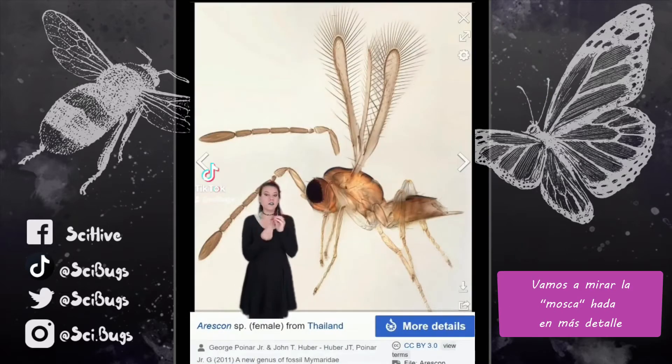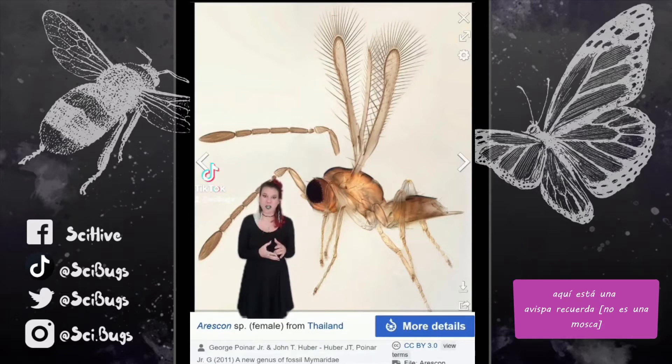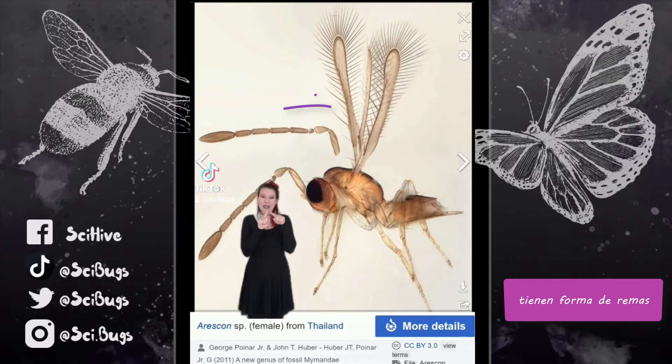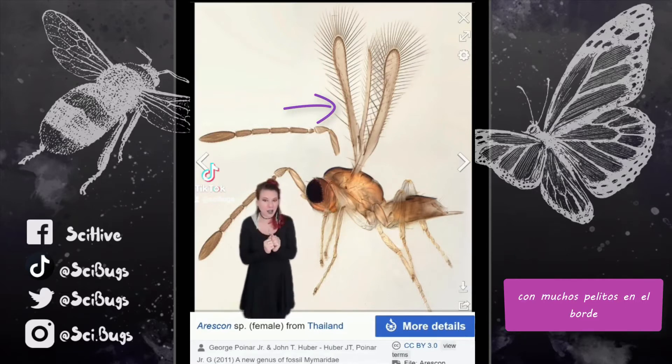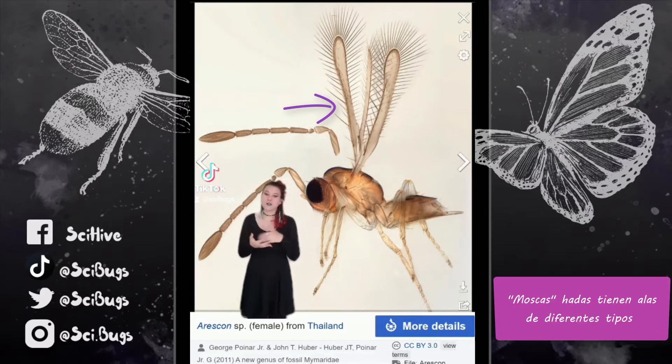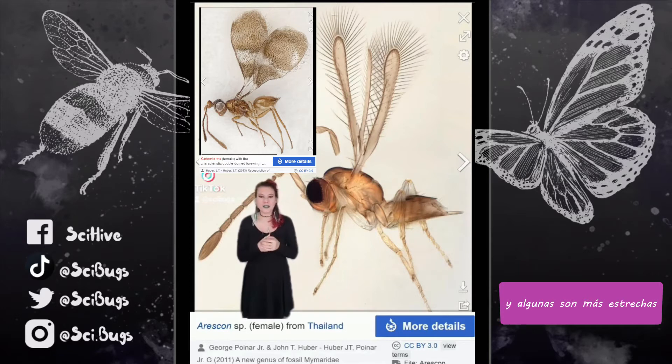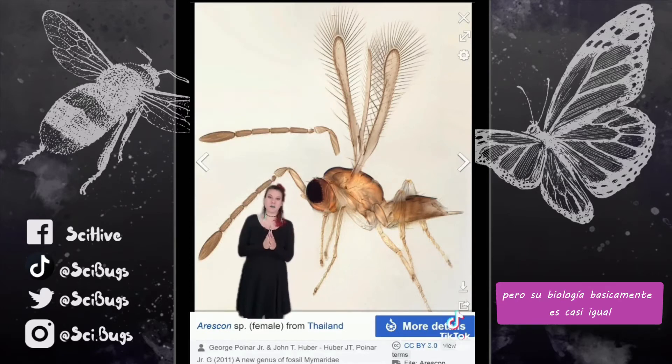Let's look at the fairy fly here in a little bit more detail. So here's a full fairy fly — again, it's a wasp, not a fly — but you see the wings up there. They're kind of like a little paddle shape with a lot of little hairs coming off of them. Fairy flies can have different types of wings: some are more round like a ping pong paddle, and some of them are more narrow like this. But the basic biology of them is pretty much the same.